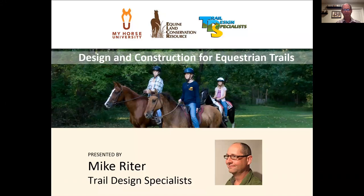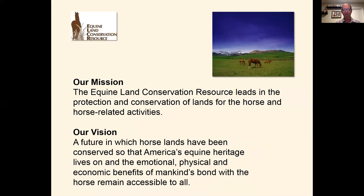Let's go to our first slide and I'm going to talk to you a little bit about ELCR. We work across the nation to help horse people and communities to protect and conserve their horse lands, facilities, and trails. We're the only national organization to do so.